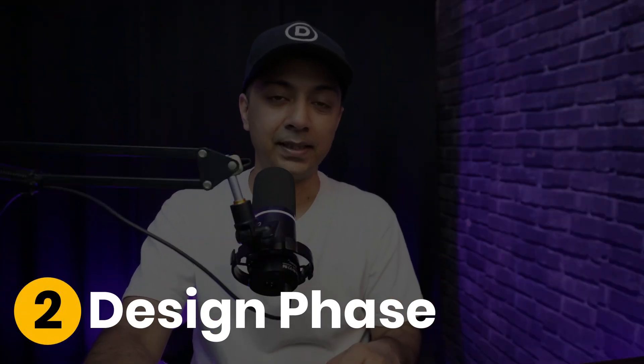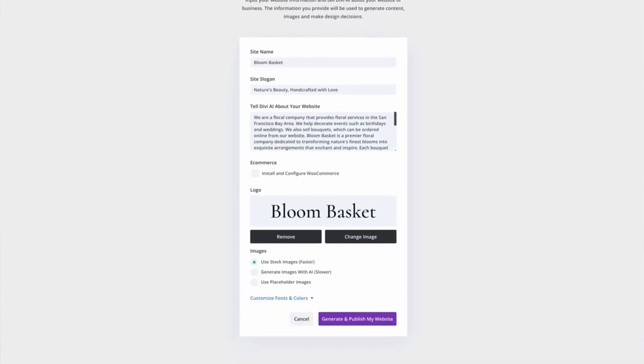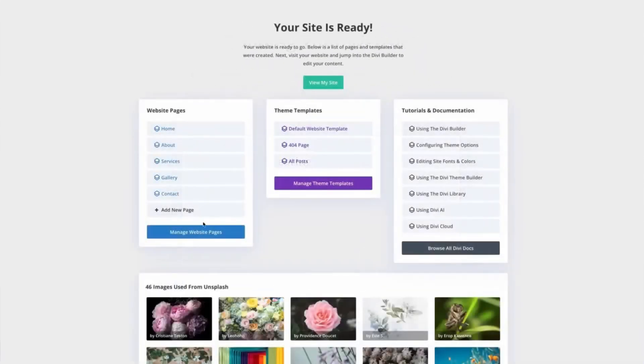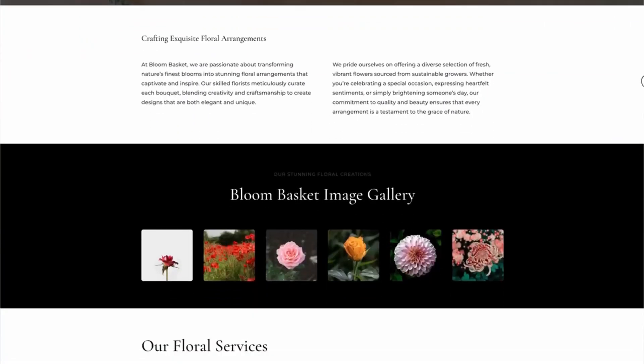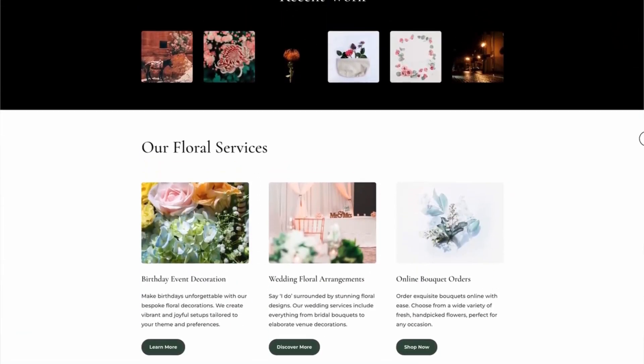Number two: the design phase. This is where Divi really shines. With the Divi Visual Builder, you can create stunning designs in real time. Use global presets to maintain consistency across pages and ensure your site looks great on mobile with responsive design tools.